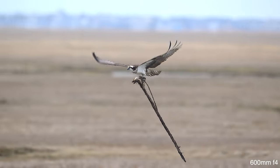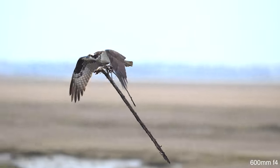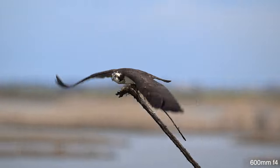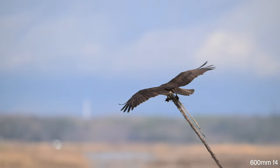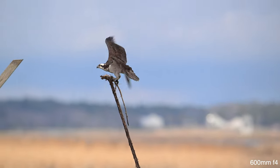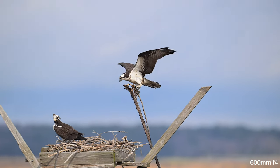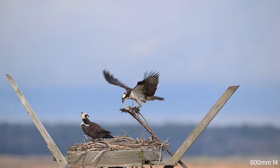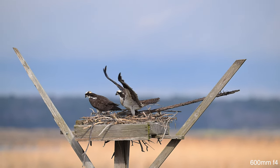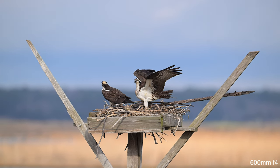The male usually fetches most of the nesting material, sometimes breaking dead sticks off of nearby trees as he flies past, or picking up sticks that are on the ground. The female arranges it in the nest. This guy is really going to impress her by bringing this large stick home. Ospreys require nest sites in open surroundings for easy approach, with a wide, sturdy base and safety from ground predators.